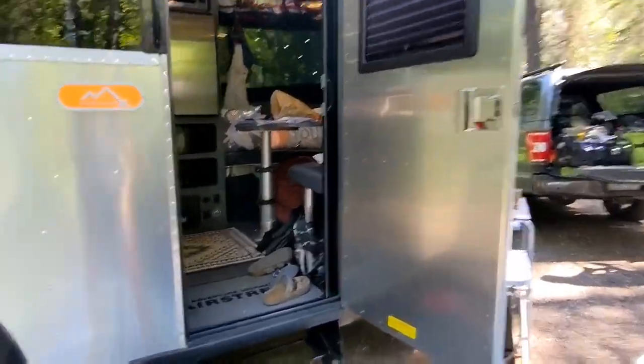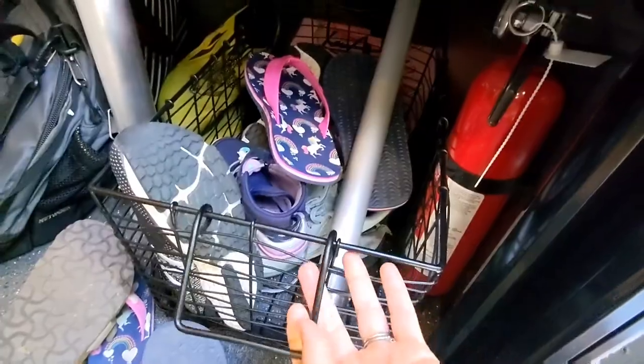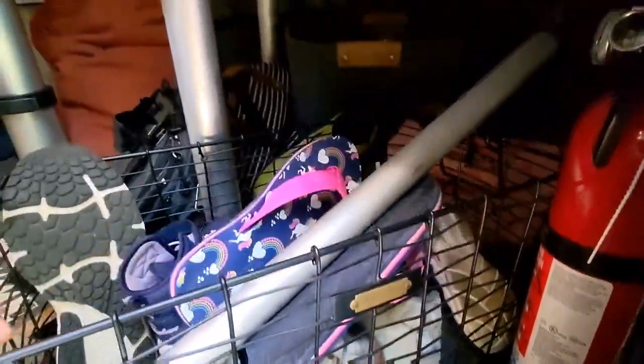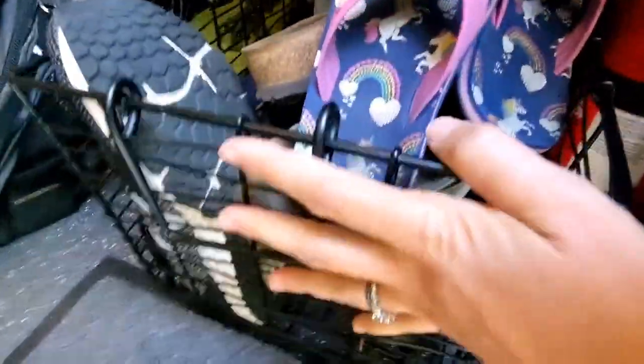Nothing special about this. This is a shoe carrier from Target — it's like a Harvest Home thing. It's been great because we can get everything in and out of there: flip-flops, hiking shoes, all for a family of four, mostly goes in there.